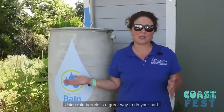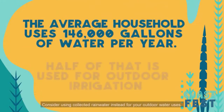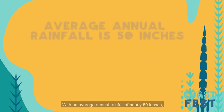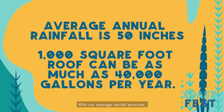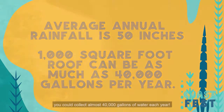Another way to live green is through conserving water. Using rain barrels is a great way to do your part. The average U.S. household uses 146,000 gallons of water per year, and over half of that goes towards outdoor irrigation. Consider using collected rainwater instead. With an average annual rainfall of nearly 50 inches, there is a huge potential to harvest rainwater in coastal Georgia.